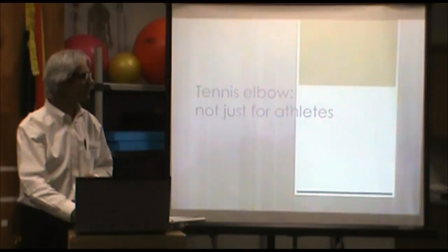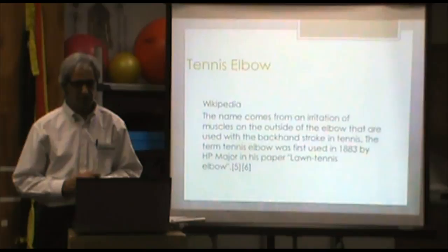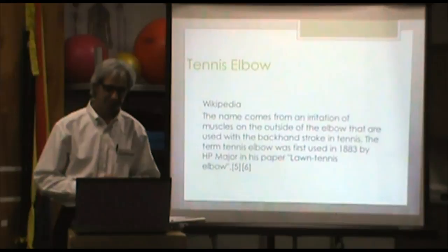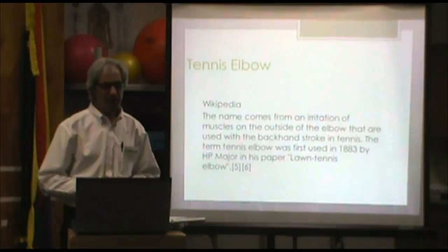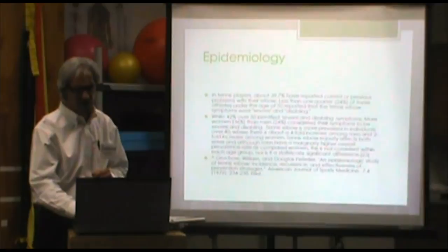So tennis elbow — not just for athletes, not just for tennis players. When you look in Wikipedia, the name comes from an irritation of the muscles on the outside of the elbow that are used with the backhand stroke in tennis. That term was coined back in 1883 by H.P. Major in a paper, 'Lawn Tennis Elbow,' in the British Journal of Medicine. So the backside of the elbow — that's where it came from.